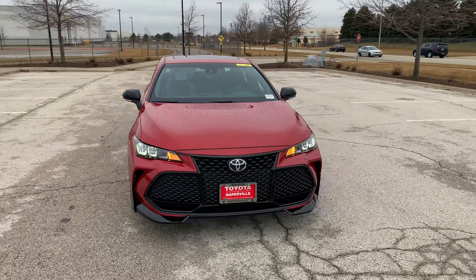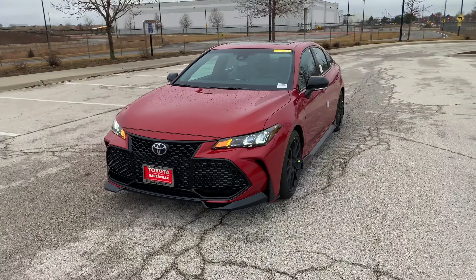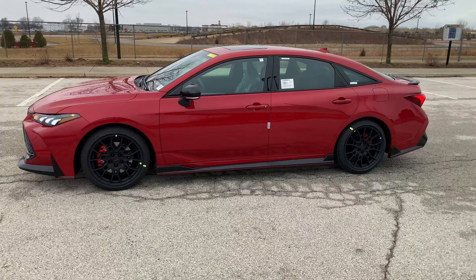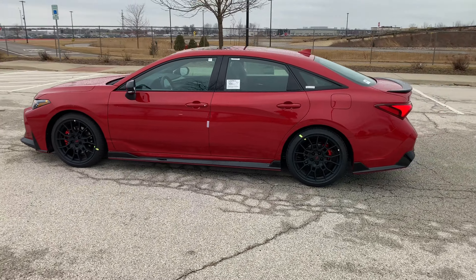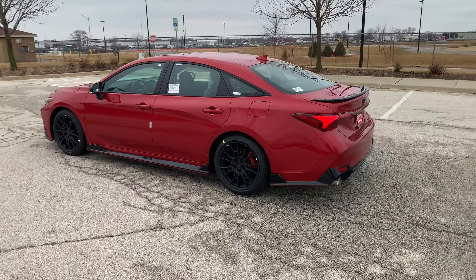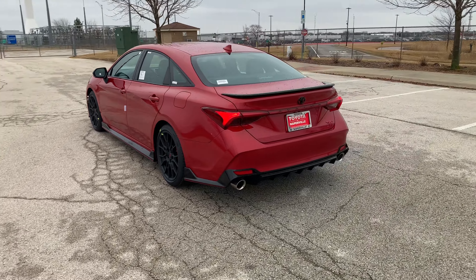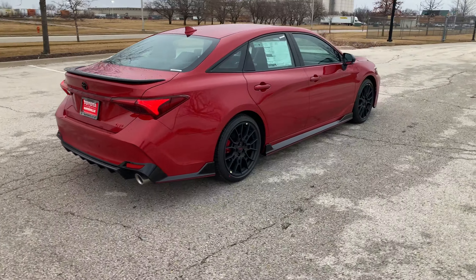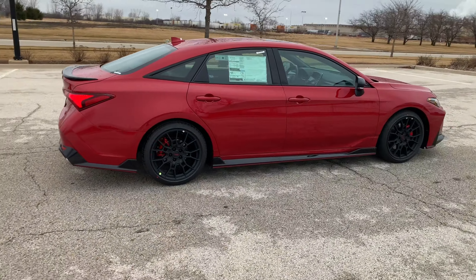Now we have to talk about the looks. I think the TRD looks absolutely great — I requested one in this red color and I think the red really stands out. I love the black accents, the black wheels, and the red TRD logos. I think overall it works really, really well, and for its price point this is one of the best-looking sedans you can get.